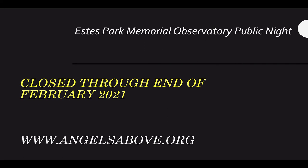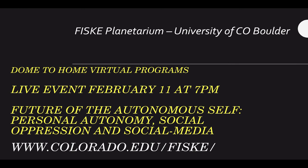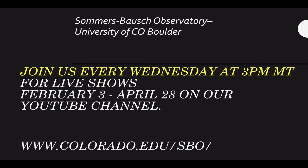Estes Park Memorial Observatory is remaining closed to the end of February, and they will determine what to do after that. Northern Colorado Astronomical Society took a break over Christmas and will be picking up February 4th, 2021 at 6:15 p.m. with Charlie Davis, Texas Star Party, and McDonald Observatory webcast — that ought to be very interesting. The Fisk Planetarium Observatory is closed, but will have a live event February 11th at 7 p.m. on 'The Future of the Autonomous Self: Personal Autonomy, Social Oppression, and Social Media.' The Observatory will have every Wednesday at 3 p.m. live shows from February 3rd to April 28th on their YouTube channel — check out colorado.edu/sbo.